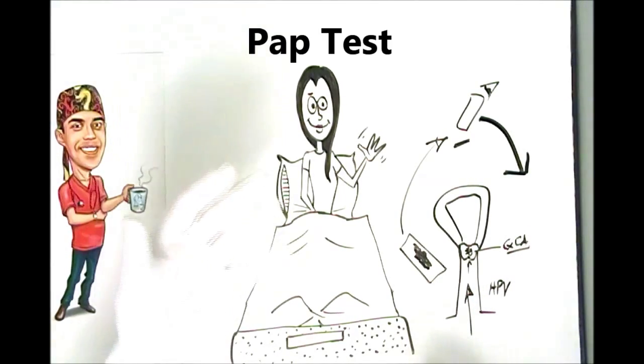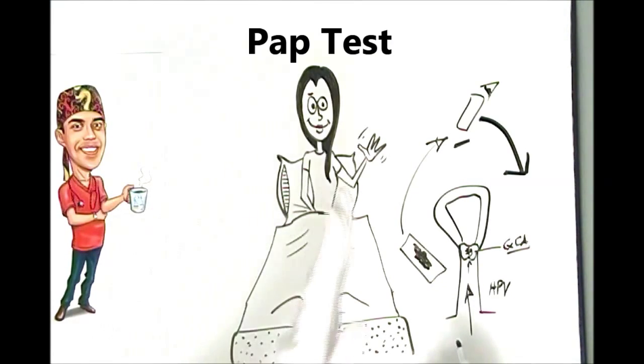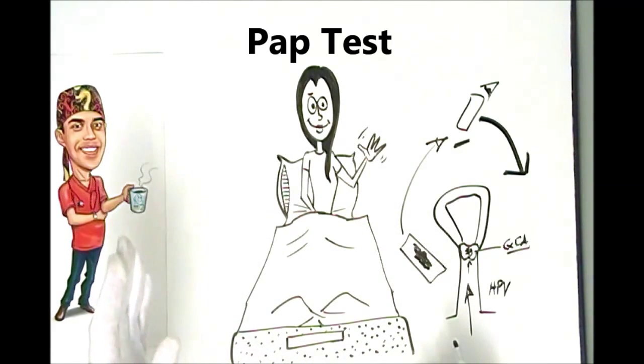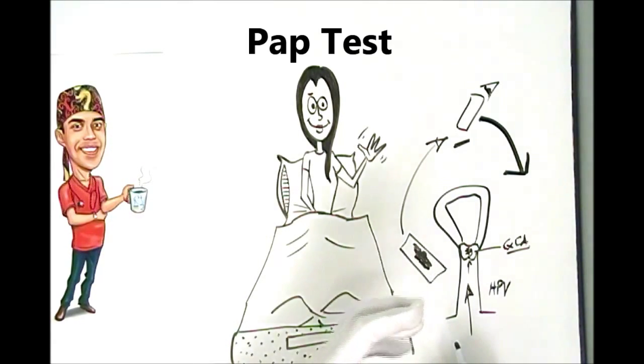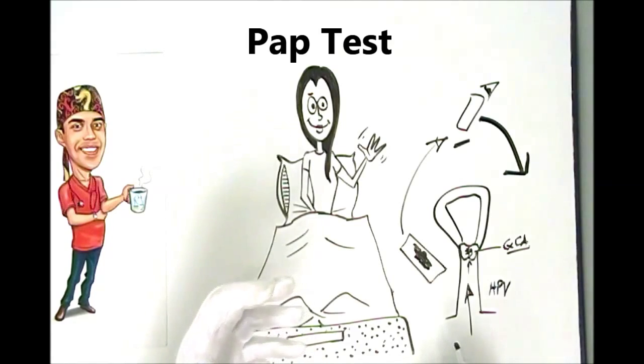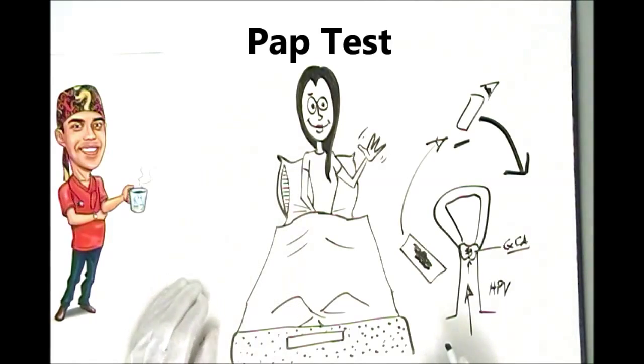Either the sample is going to look normal, or they're going to tell you that some of the cells look disordered. Then we also grade the degree of disorder — it goes from basically mild, moderate, to severe disorganization. If the architecture is really disrupted, then they'll tell you that it's actually the earliest forms of cancer.